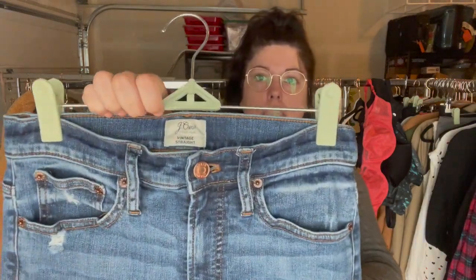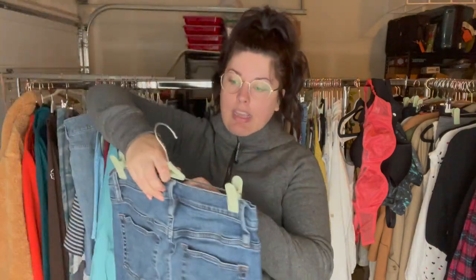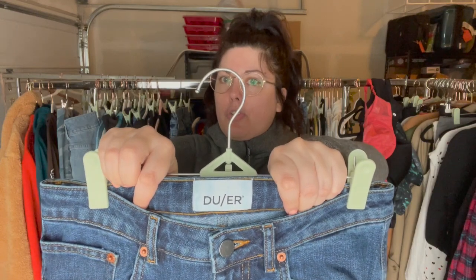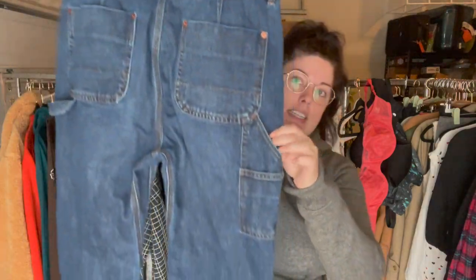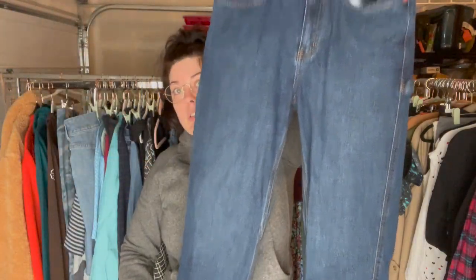Next up are these J.Crew jeans — the Vintage Straight — and they've got some great distressing on them, size 27. And this is that other pair of DUER jeans — these ones are really cool. They're straight leg and they've got some cargo pocket styling on them. Really, really cute, and these are also a size 28.